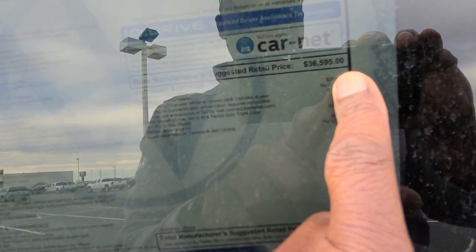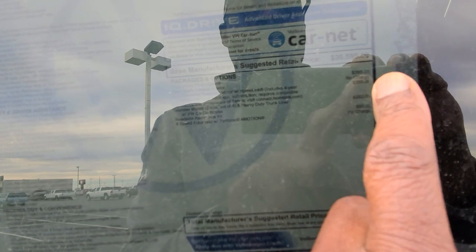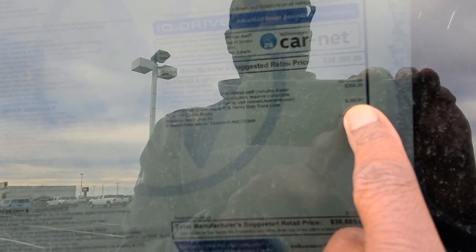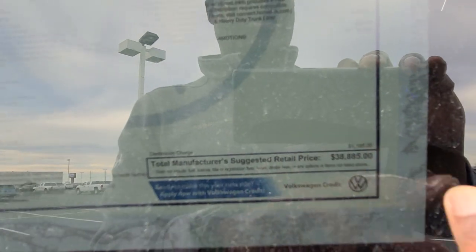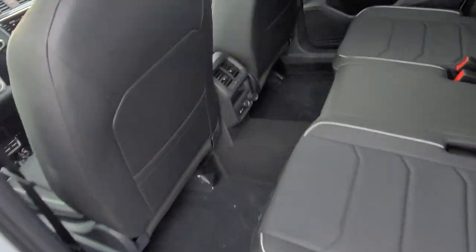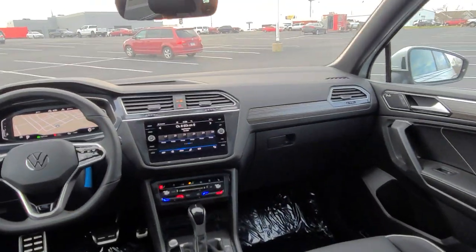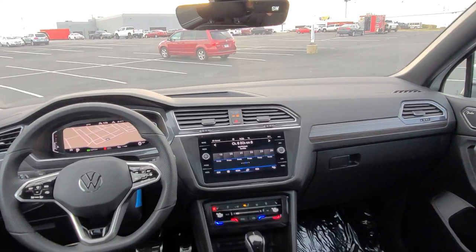This one is value-priced at $38,885. The base MSRP is $36,595, plus $395 for the Oryx White Pearl paint, $355 for the auto-dimming mirror with HomeLink Connect, $260 for the monster mats, a heavy-duty trunk liner, and $85 for the roadside assistance kit. Considering these cars were $41,000 and some change last year and you get more features this year, I'd say that's a win.